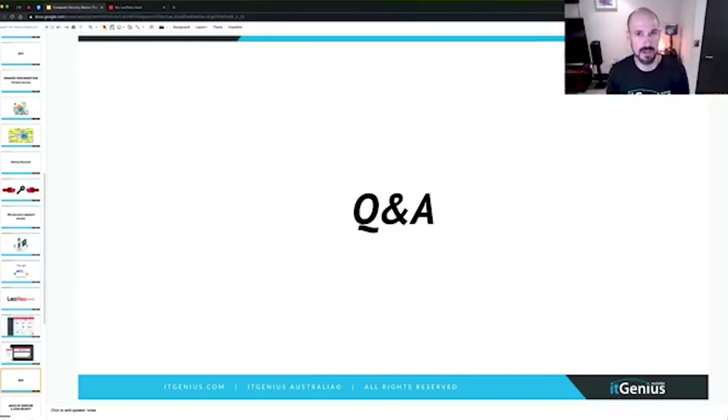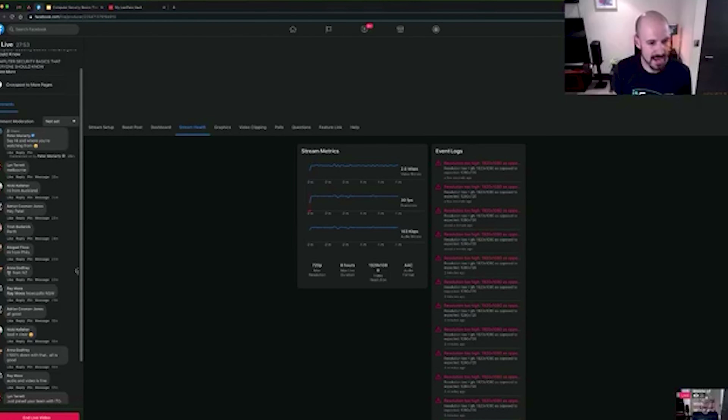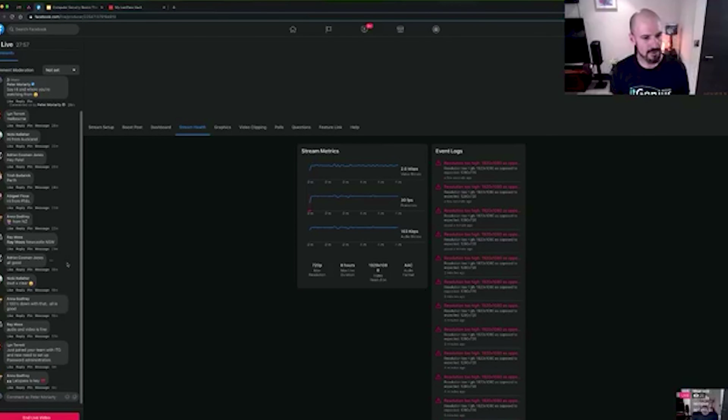Let's jump into some Q&A. I've got one from Lynn saying she just joined ITGenius and now needs to set up her password administration. Super easy to do — just ask the team to roll out LastPass for everyone. Our team can do that via a policy, which is really easy if you're part of our concierge membership.